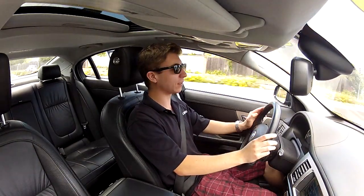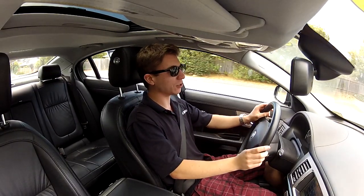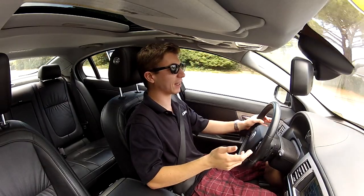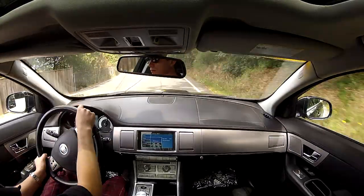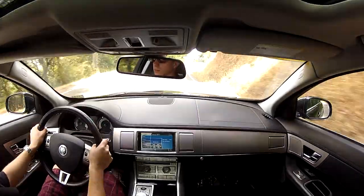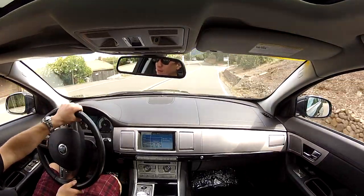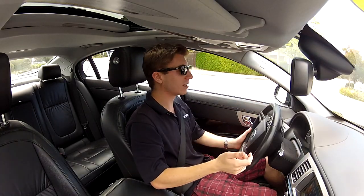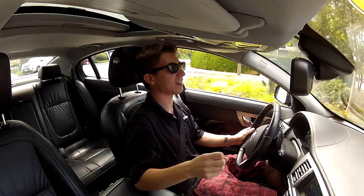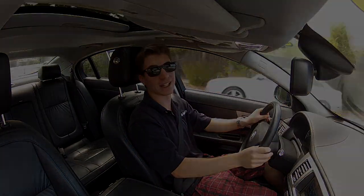So in conclusion, what do I think about this 2011 Jag XF? Well, it's basically the first car they released under their new owners and under the new image they're trying to capture, and I think it's incredibly well done. It feels like a true sports sedan. I would honestly take this over an equivalent BMW 5 Series, Audi A6, or Mercedes E-Class because it just feels a little more alive than the others. As Sir William Lyons, founder of Jaguar, said: 'The car is the closest thing we'll ever create to something that is alive.'